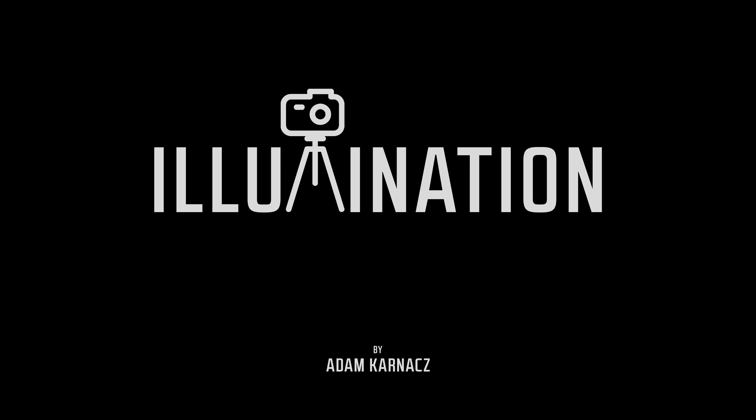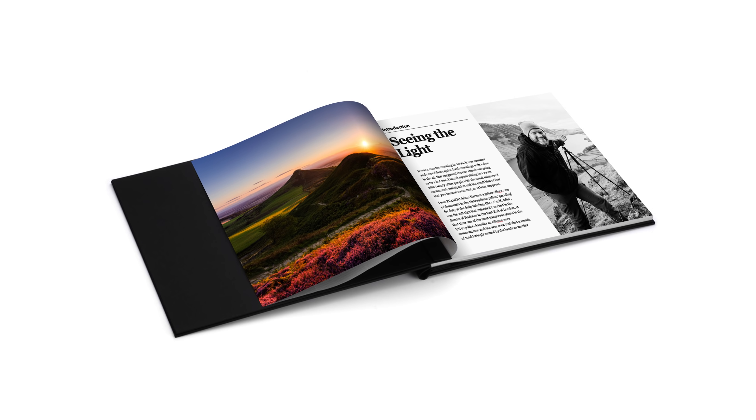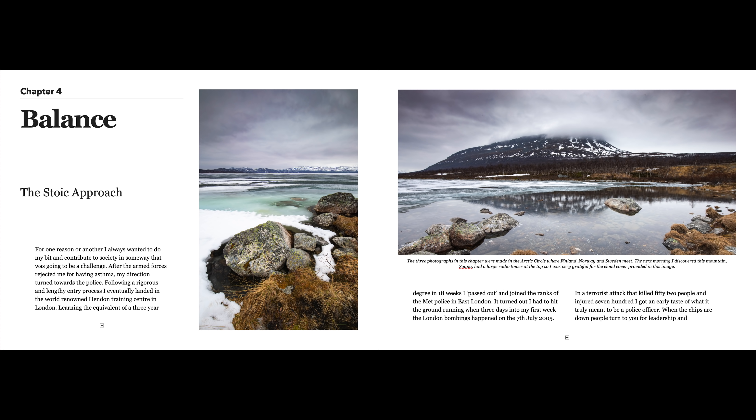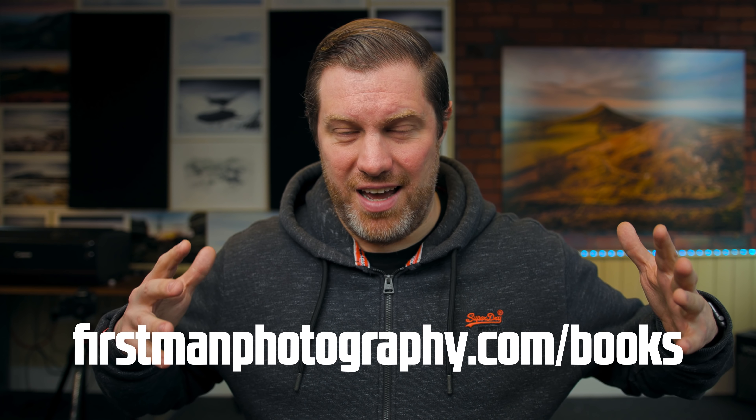Firstly, if you'd missed it, I just wanted to let you know that my first book is now available for pre-order. I poured my heart and soul into this thing and it's going to be so much more than just your normal coffee table photo book. I have put loads of stories in there from my time in the police — things I experienced that allowed me to develop this kind of life philosophy that I now pour into my work. Those stories and the pictures combined will create this final book, which is called Illumination. Hit the link down below to check it out, and your support in pre-ordering one would mean the world to me.